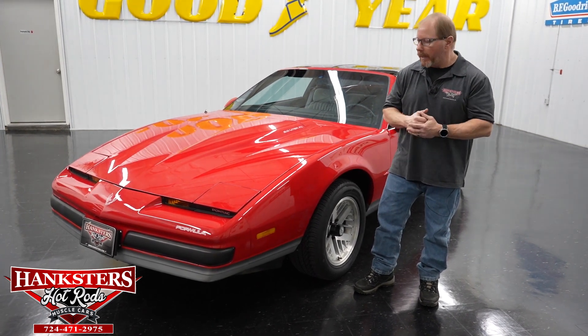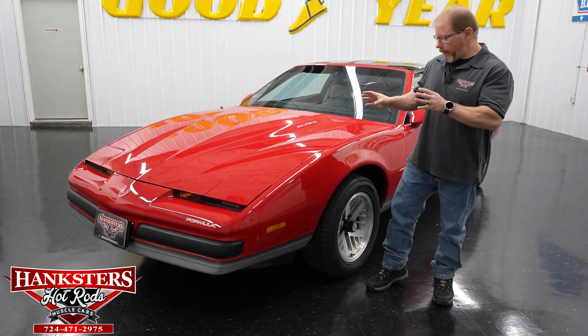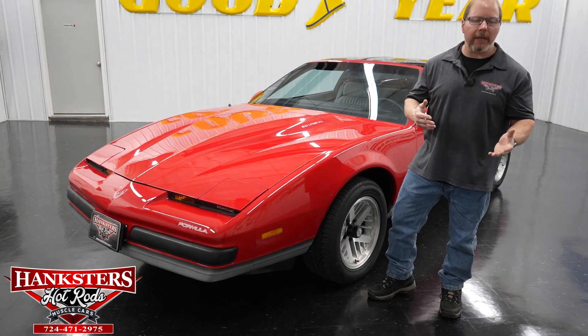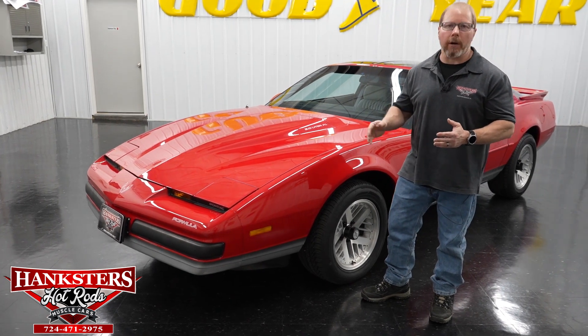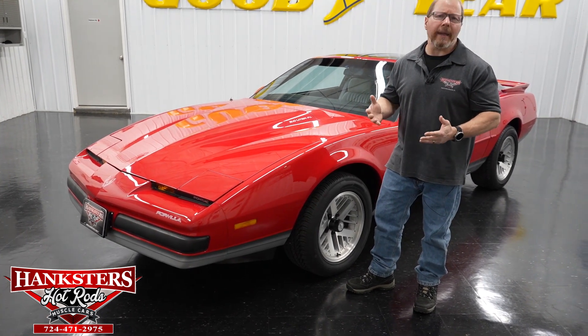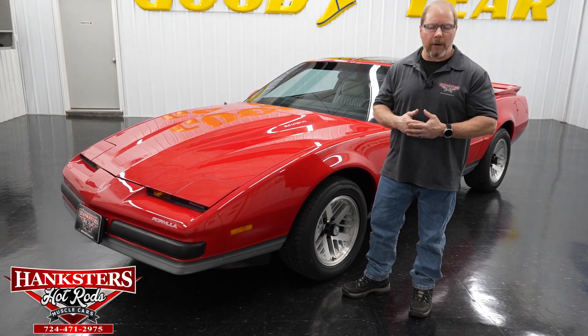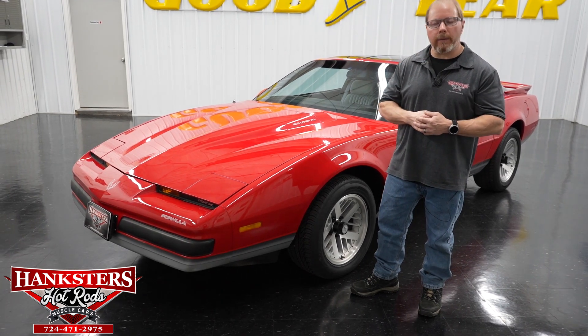It is all original, numbers matching — motor, transmission, rear end, all of that. As we walk around, just keep notice of all the panels. I usually call out gaps and elevations, but this car everything fits just about as good as you're going to see on a car like this. We just kind of want to talk about the specifics of the car.